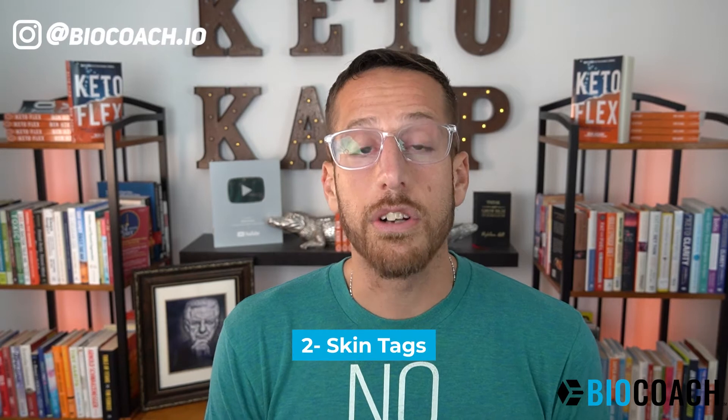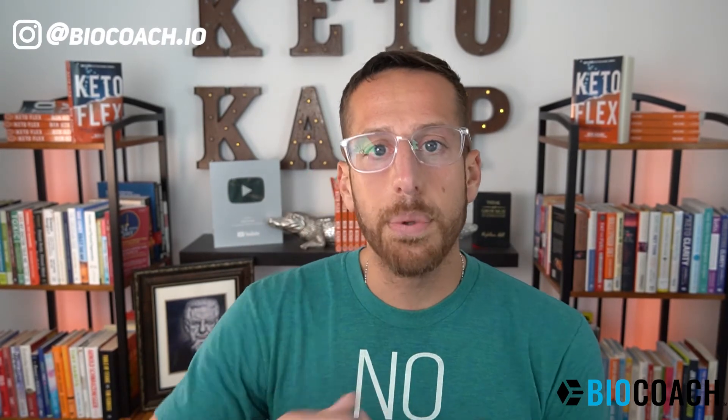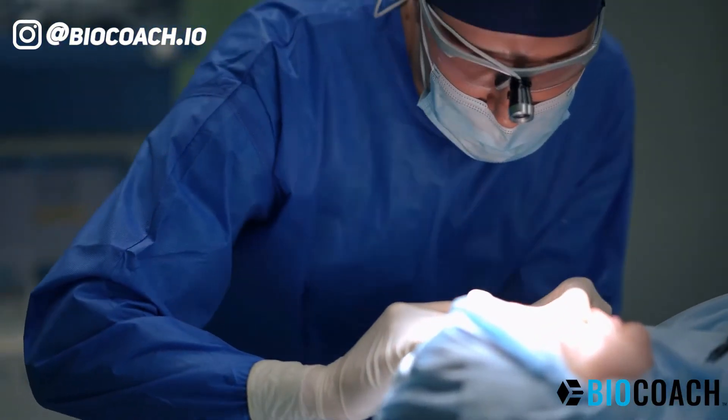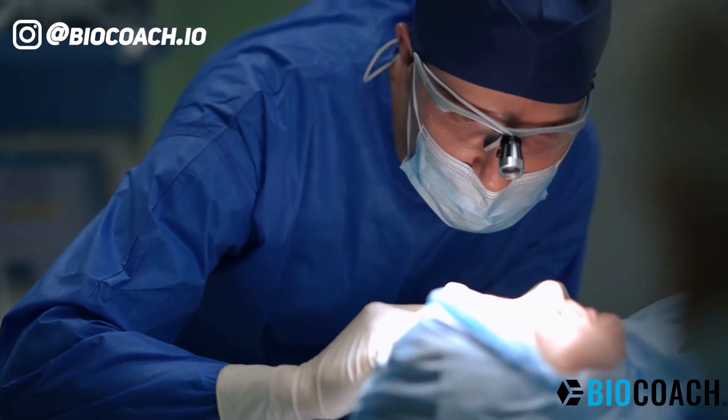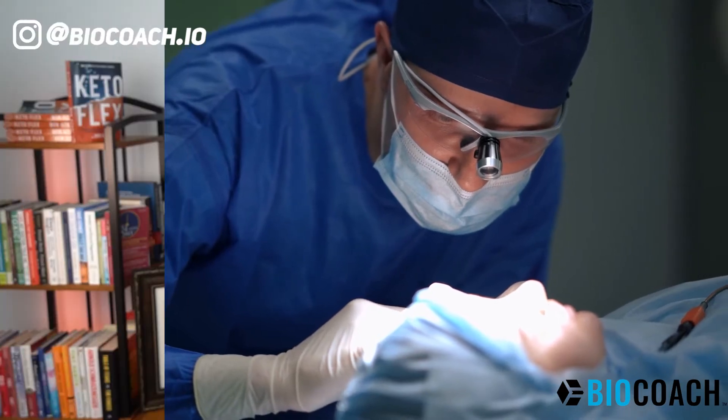The second symptom is skin tags. Skin tags typically show up around your eyelids, armpit area, groin, and on the back. There's a direct correlation between excess glucose and insulin levels in the body and skin tags being developed. I've seen so many people get rid of their skin tags naturally by changing their nutrition. You could get them surgically removed, but that's not taking care of the cause — they might just pop up again. By lowering glucose and insulin, your skin tags might fall off and stay off.